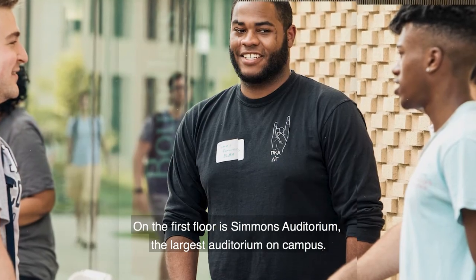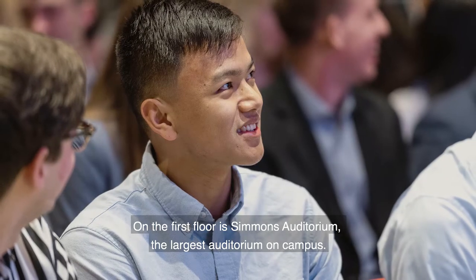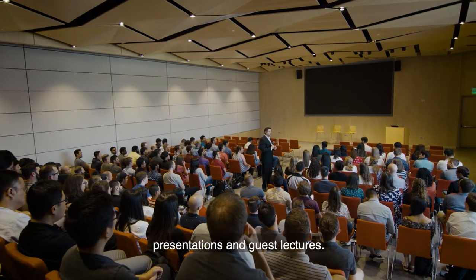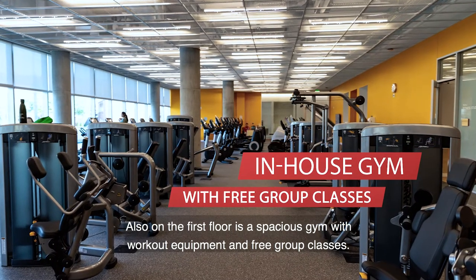On the building's first floor is Simmons Auditorium, the largest auditorium on campus. Here we host events that include orientation, club events, corporate presentations, and guest lectures. Also on the first floor is a spacious gym with workout equipment and free group classes.